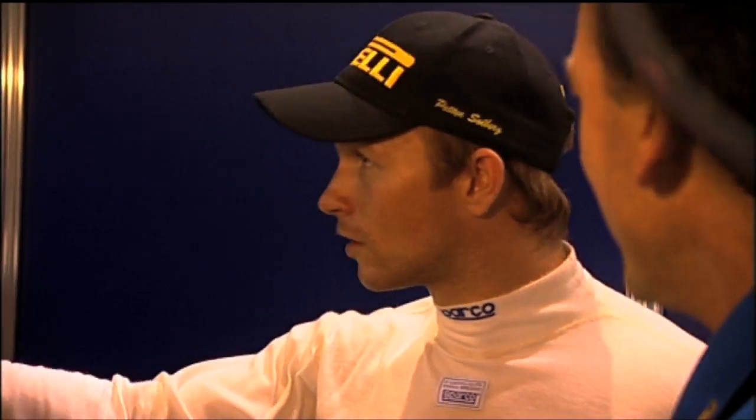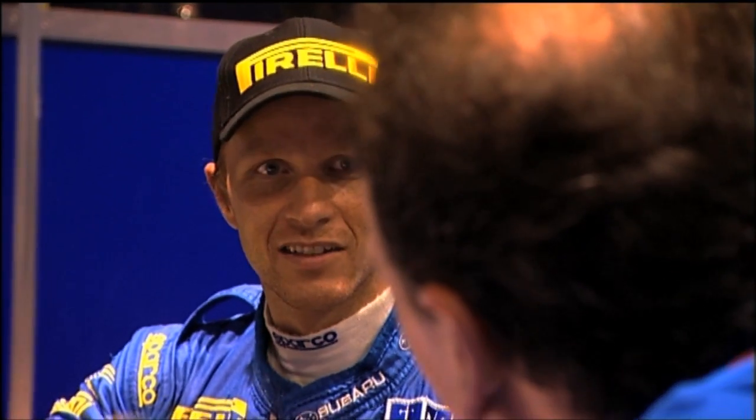Petter reflects: 'I think I've found a limit. I can't do anything more with the dampers — I'm on zero, on minus one. I can't do anything more with the setup.' But everything they have done has been right. And as Petter puts it, this is the best car he's ever driven.